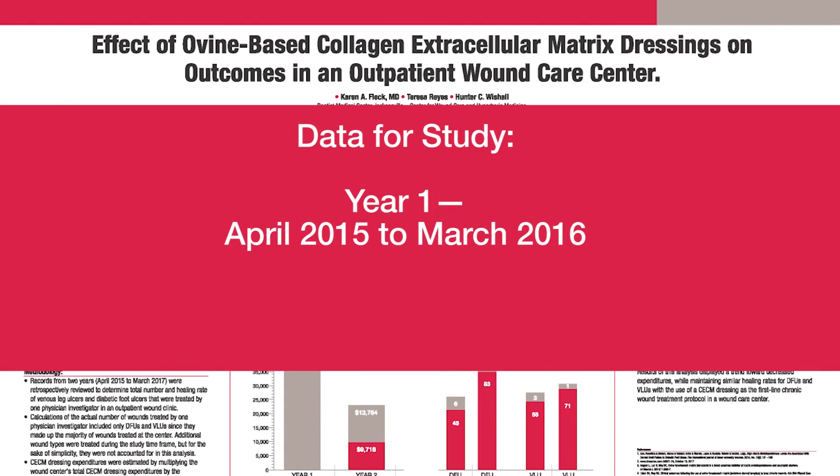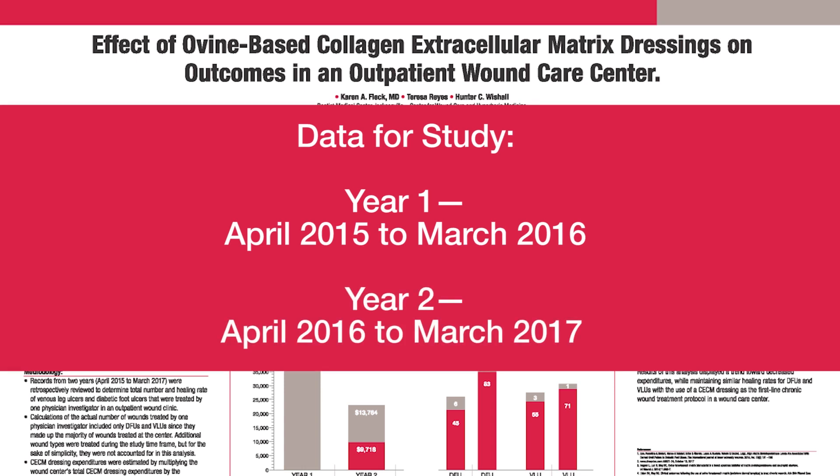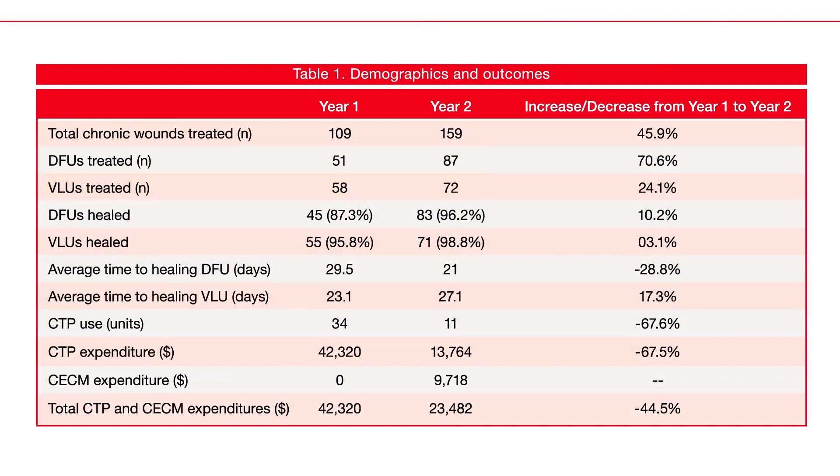How we gathered our results: year one was April 2015 to March of 2016, and year two was April 2016 to March of 2017. We looked at how many VLUs and how many DFUs I treated in my clinic for each of those years, and how many CTPs we used.